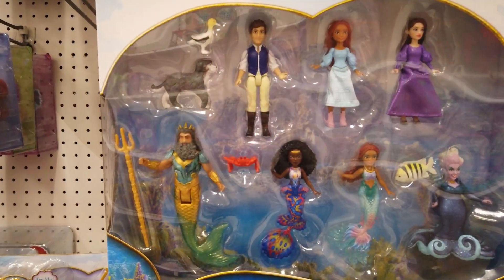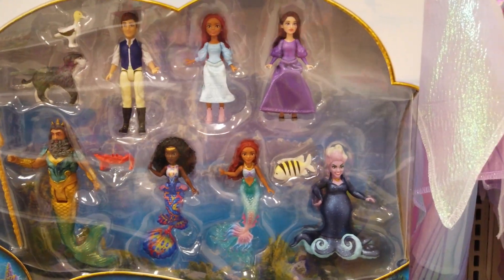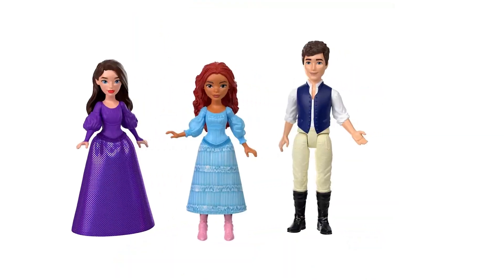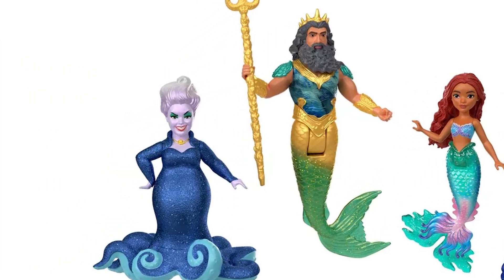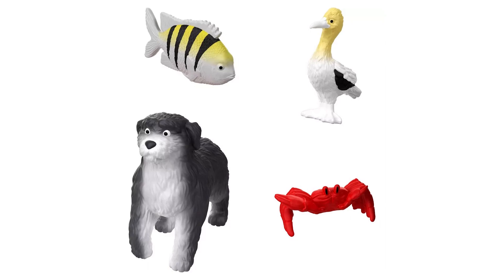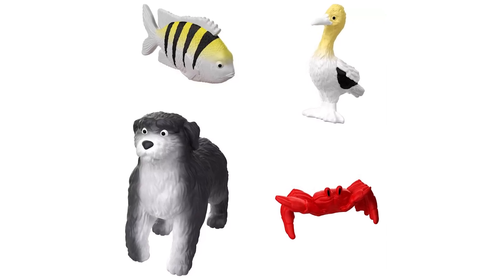Bring your storytelling to life with the Land and Sea Ultimate Story Set. This set includes seven small dolls — Human and Mermaid Ariel, Prince Eric, King Triton, Ursula, Vanessa, and Tamika — as well as four figures: Sebastian, Flounder, Max, and Scuttle.